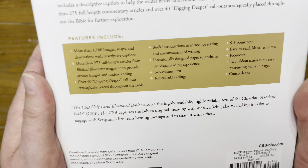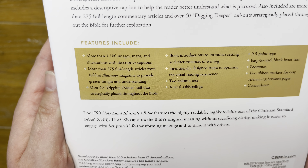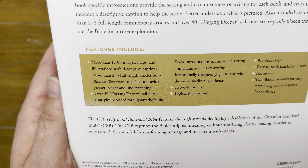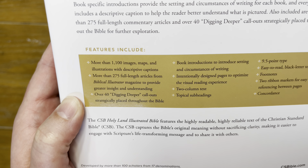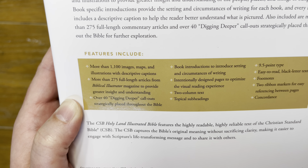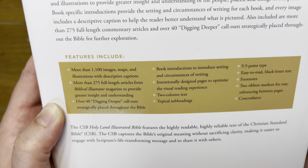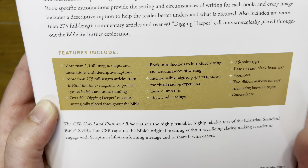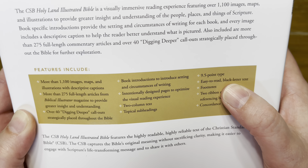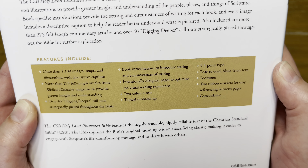There are more than 1,100 images, maps, and illustrations with descriptive captions, more than 275 full-length articles from Biblical Illustrator magazine, and over 40 Digging Deeper call-outs strategically placed throughout. It also has book introductions, intentionally designed pages to optimize the visual reading experience, a two-column text layout, topical subheadings, and nine-and-a-half point font.